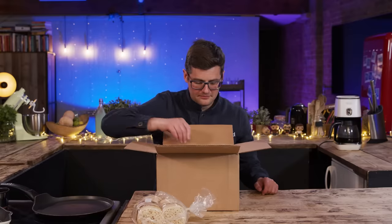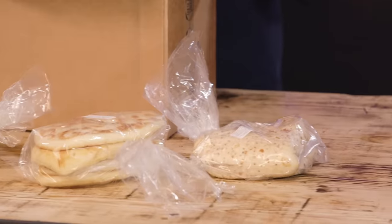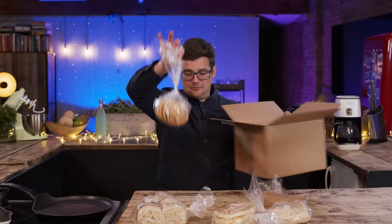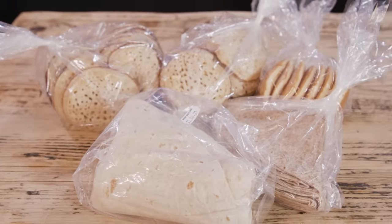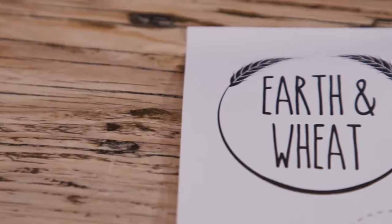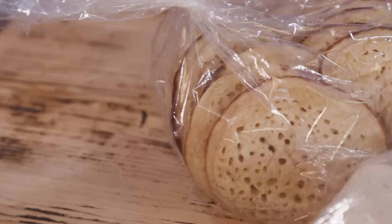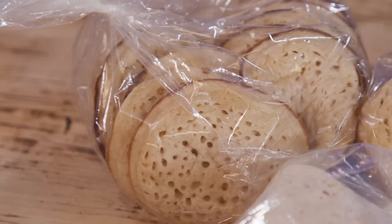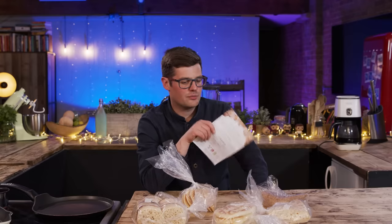Earth and Wheat. Crumpet, focaccia, seeded wraps, wholemeal tortilla, pancakes — this is the Earth and Wheat Wonky Bread Box. They are the UK's first wonky bread box, connecting UK bakeries directly with customers looking to reduce food waste. They deliver perfectly tasty fresh bread that would otherwise have gone to waste due to appearance standards or overproduction.